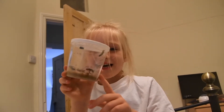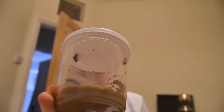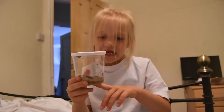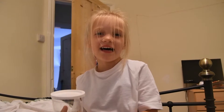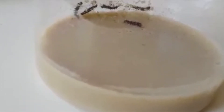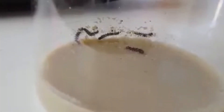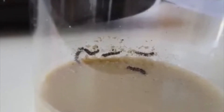Butterflies! These are caterpillars! Look at the top! And at the bottom there's food! They're going to eat all of that! This is how my caterpillars started — look how small they are! They're tiny!